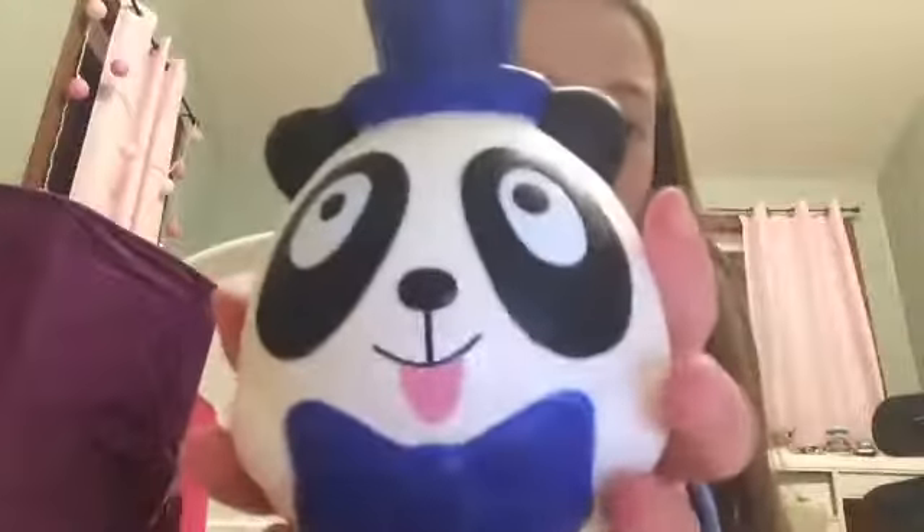The next squishy I have is my fake cake squishy — it's just really cute and tiny, and I also got this from Michael's. The next squishy I have that I got from Five Below is this cute little panda squishy. This is one of my favorites too and he's really big.